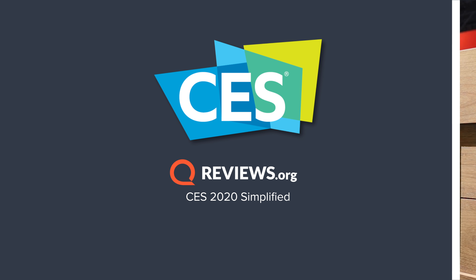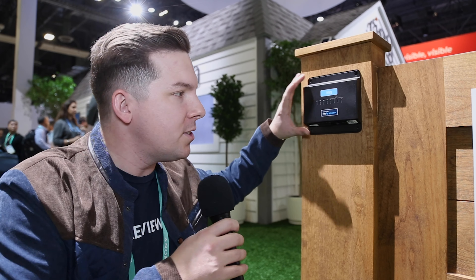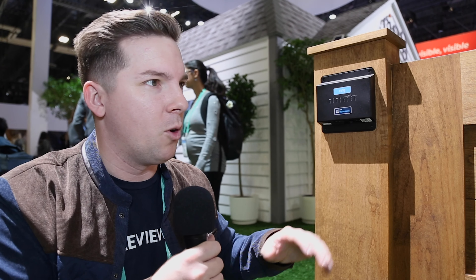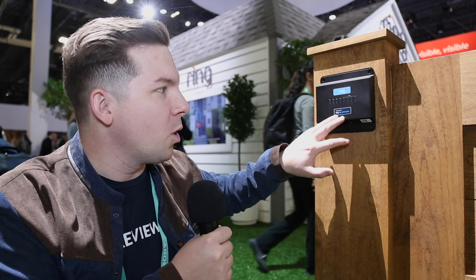First up is the Ring Access Controller Pro. Essentially, this is for pedestrian gates — it's the same idea as a smart lock on your front door, but for a gate. It does work with Key by Amazon, which is about controlling who has access and when to your property — mailmen, delivery men, trusted friends, dog walkers, that sort of thing. So it works with Key by Amazon on pedestrian gates.